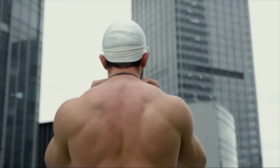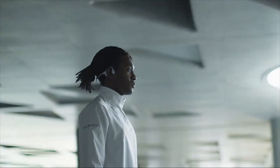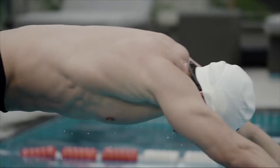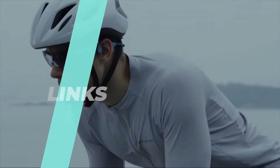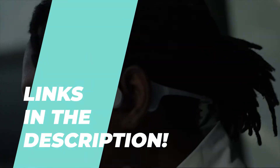Hey fitness enthusiasts and tech lovers, today we're highlighting the best bone conduction headsets of 2024. Perfect for workouts and outdoor activities, these top picks offer clear sound while keeping your ears open to the world around you. Let's explore the best bone conduction headsets to elevate your audio experience.